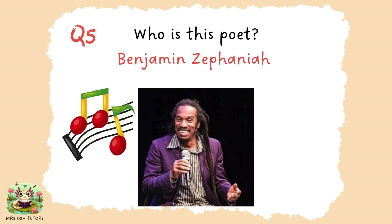Question five. This is Benjamin Zephaniah who wrote, you may know the poem, Talking Turkeys. But he's written a huge amount of poetry which is really incredible to read if you get the chance.